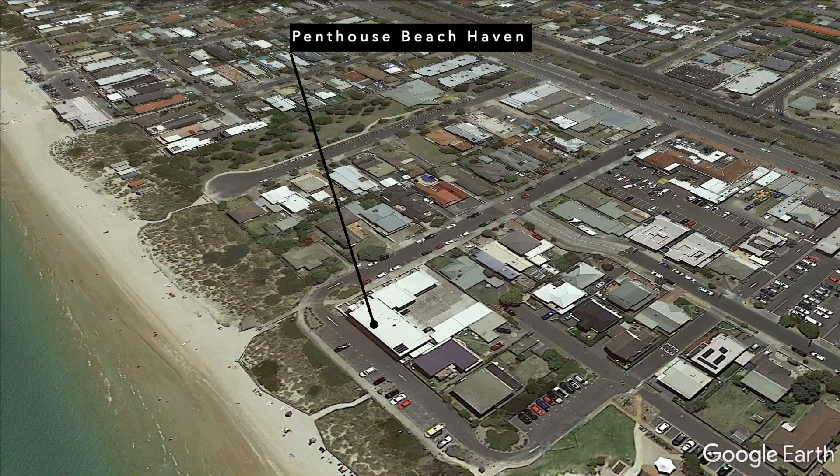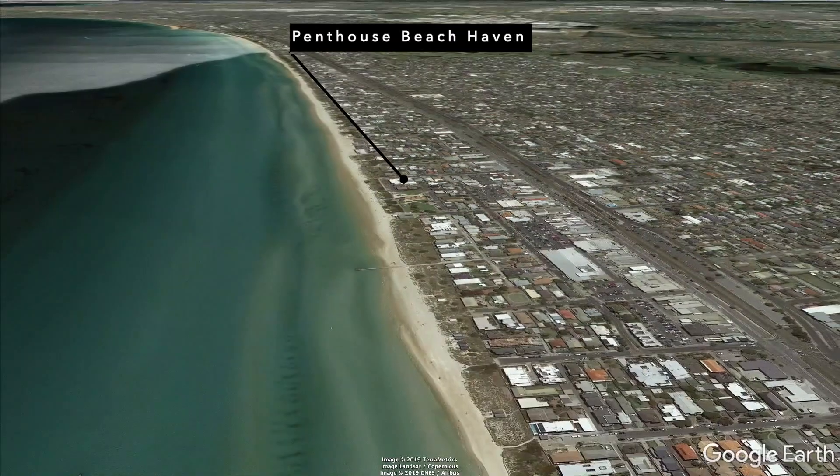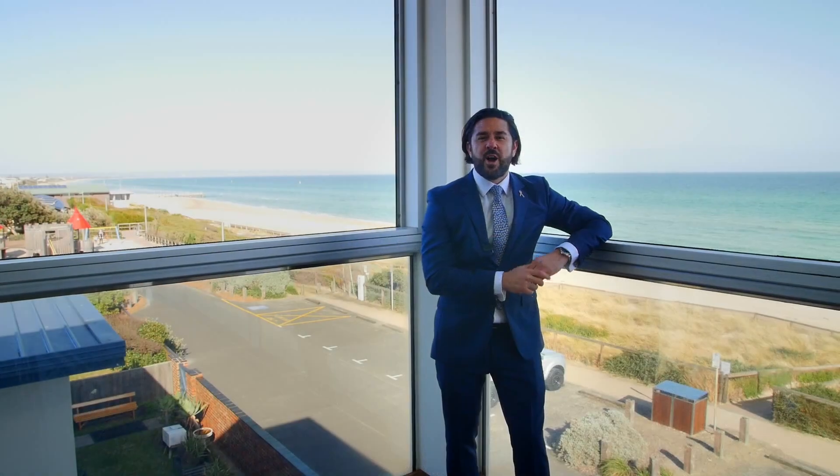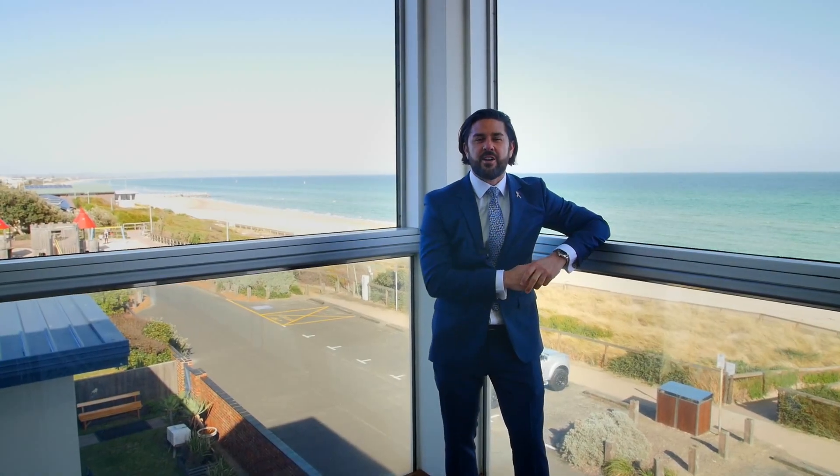Being right in the heart of Chelsea, the location couldn't be better. You can walk to absolutely everything — there's cafes, restaurants, all the shops you need, the Woolworths shopping centre. Everything is at your doorstep.